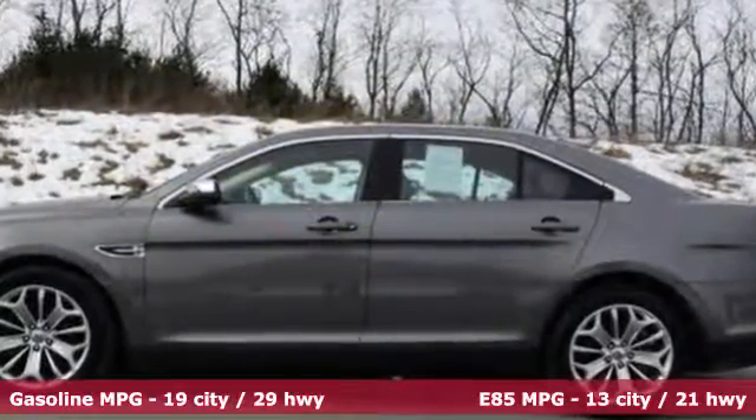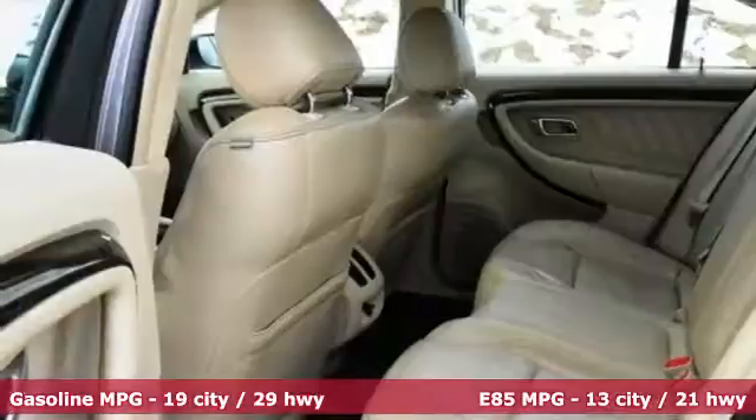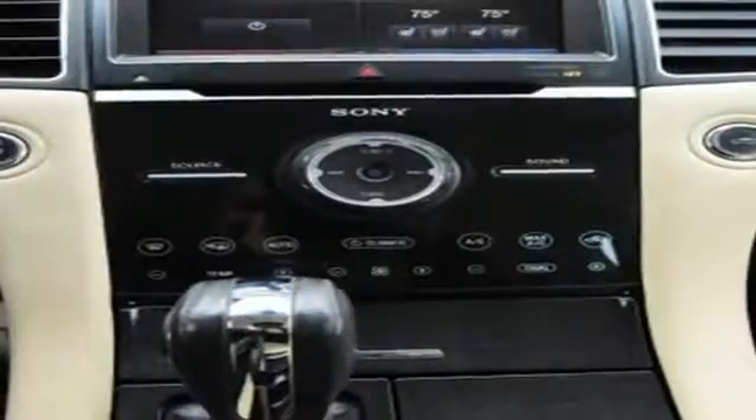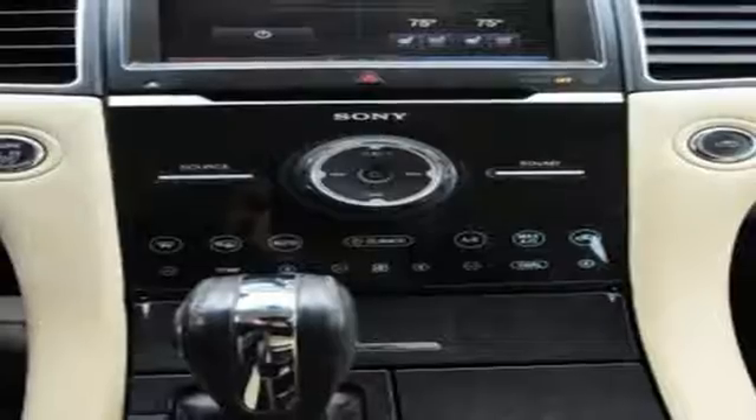The four-wheel independent suspension keeps the ride smooth, while the steering wheel mounted audio controls make finding your favorite tunes easy. This is what a family sedan should be.